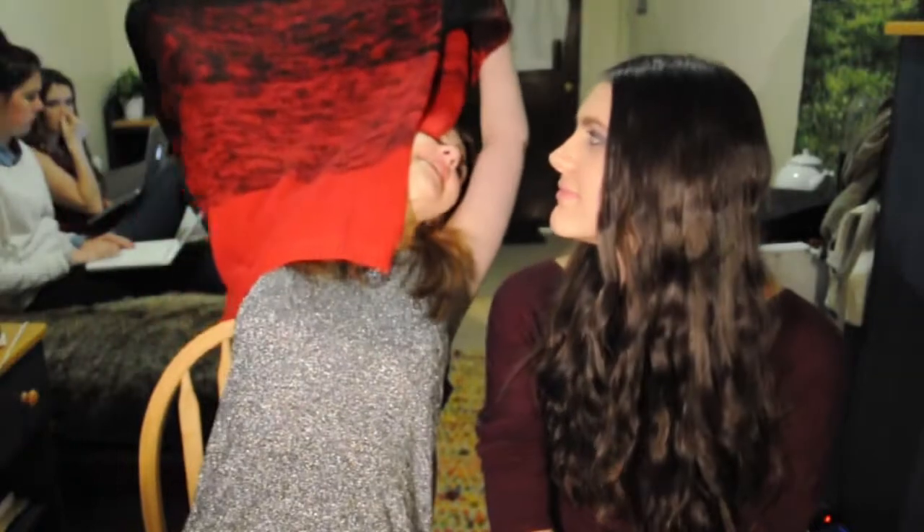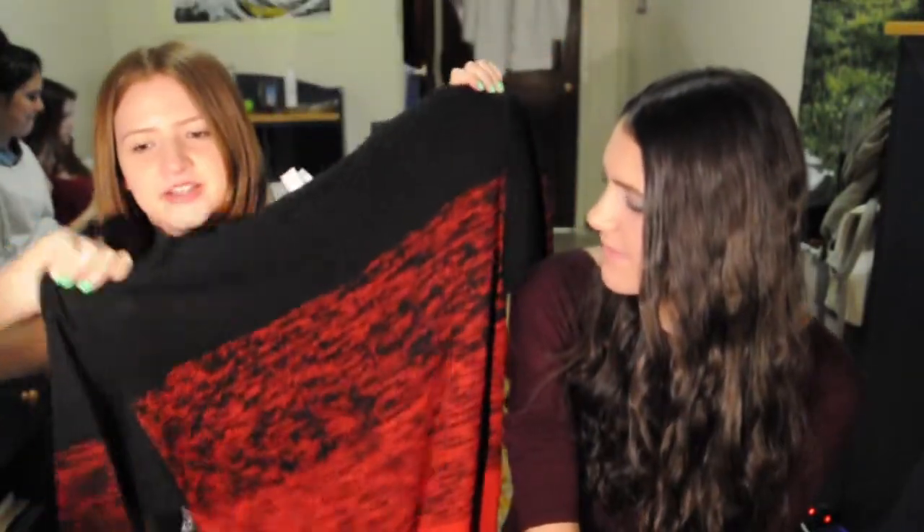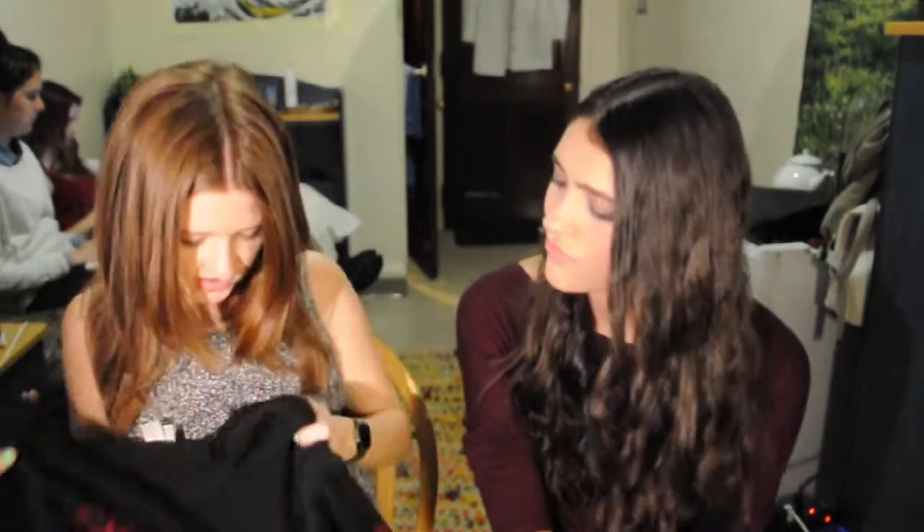I also went to H&M — we actually went together. I didn't try anything on because the lineup for the changing room was really long. I like really big oversized comfy sweaters, and this one is black and red — I like black obviously and red is a pretty cool color. It's kind of a gradient, almost ombre. It's pretty big so it's kind of a dress on me — an awkward length. I also got these skinny high-waisted black pants from H&M, but their sizing runs small so I might have to exchange them.